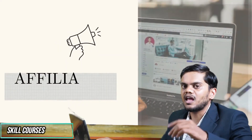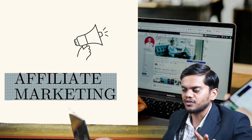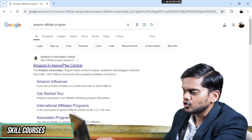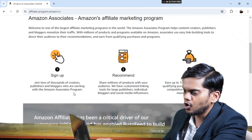Number 5 is affiliate marketing. Affiliate marketing is a good choice as you can earn commissions. I will click on the website and the web page gets opened like this. I will scroll down.